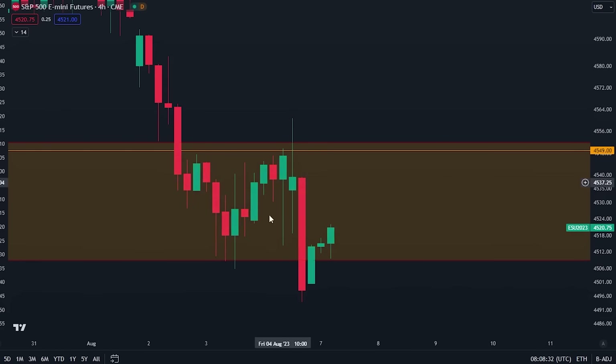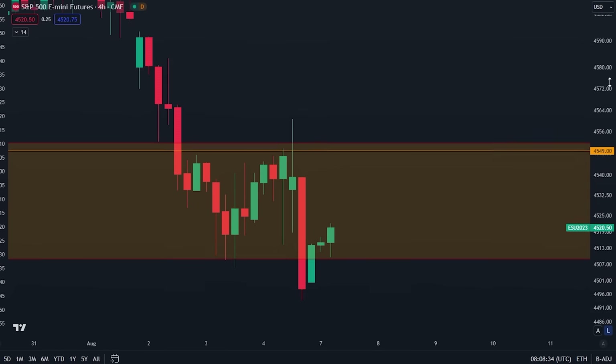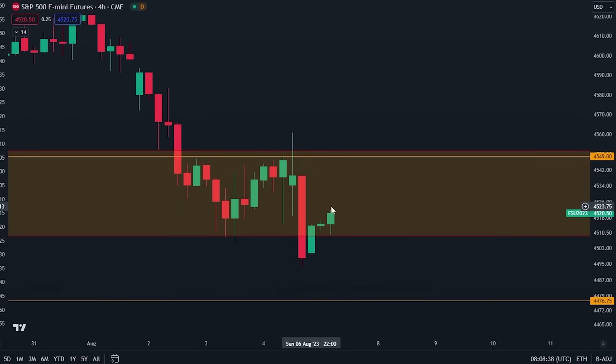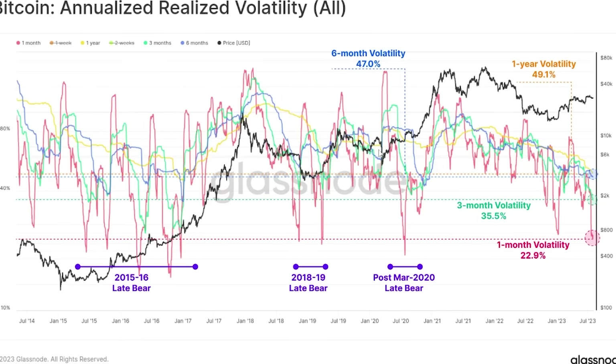We are still inside of this big resistance box, so pay attention to that. But things are not looking too bad right now — we do have a couple of catalysts for potentially some more upside. And if you look at the volatility right now, we're actually seeing historical low volatility for Bitcoin.